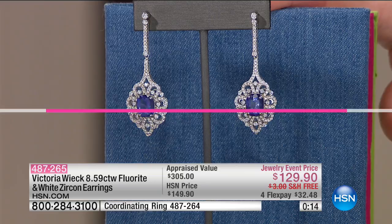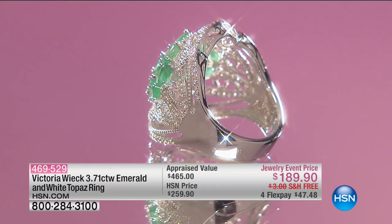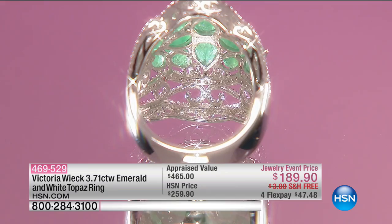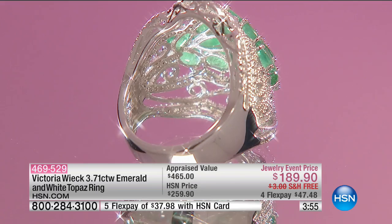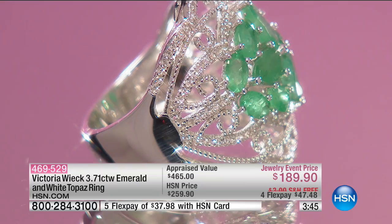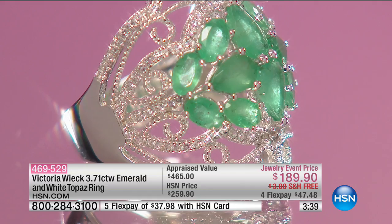A lot of you are calling and asking to see the Emerald Ring again — and I'm not surprised at all. Exactly 199 of you can get the most amazing, beautiful Emerald Ring. 469-529 is your item number. Beautiful, genuine Emerald — you're going to get your pear-shaped emeralds and your oval emeralds. Look at how well color-matched these are. Emerald $189.90, down from $259.90. The appraised value is nearly $500.